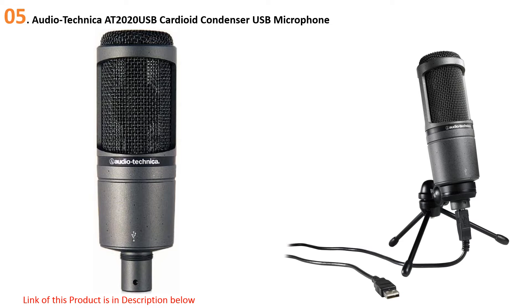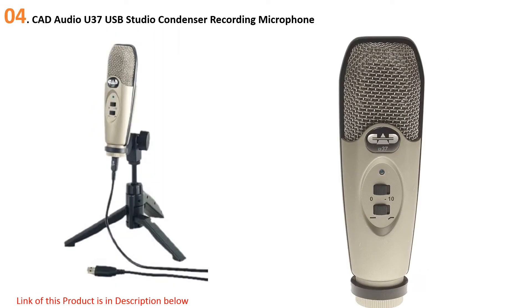At number four: the CAD Audio U37 USB studio condenser recording microphone. Here's one of our favorite budget-friendly mics for podcasts. If you didn't want to spend too much, it's well under the hundred dollar mark, so if you're looking to save some cash yet still produce a decent quality podcast, this is the mic to look at.